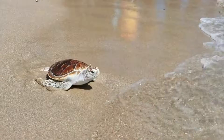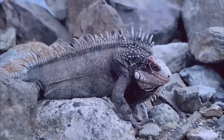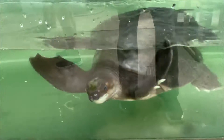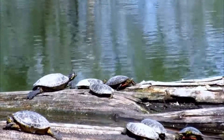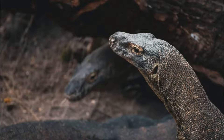Reptiles are cold-blooded animals. They depend on the temperature of their surroundings. Therefore, they often indulge in sunbathing. The heat provides them with the energy they require to move. When it gets too hot, they withdraw into cool caves. During the winter, reptiles enter a state of torpor.